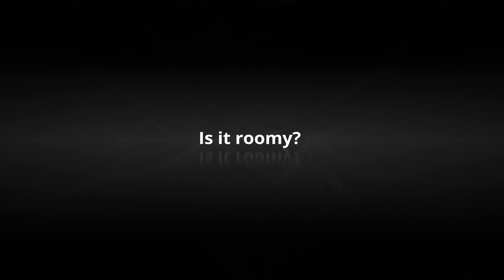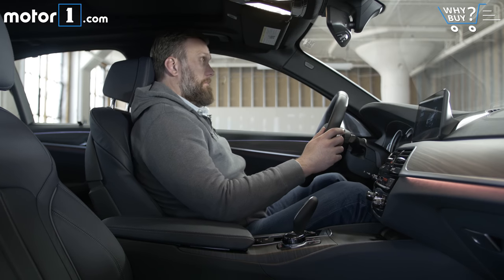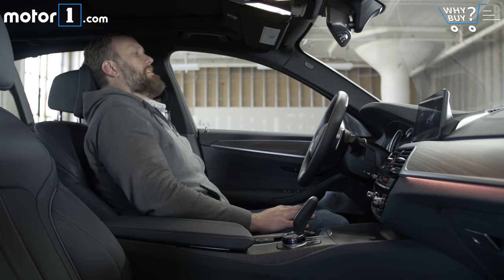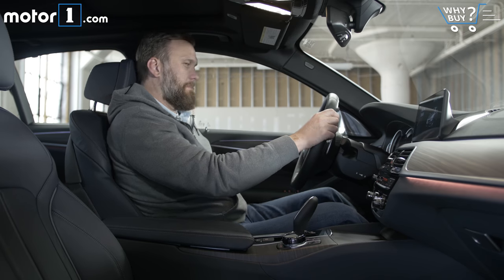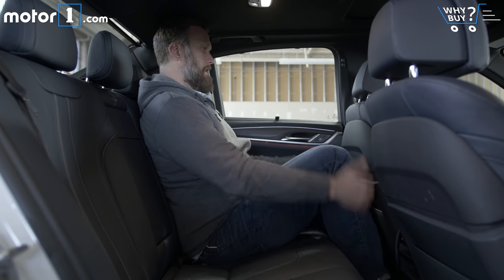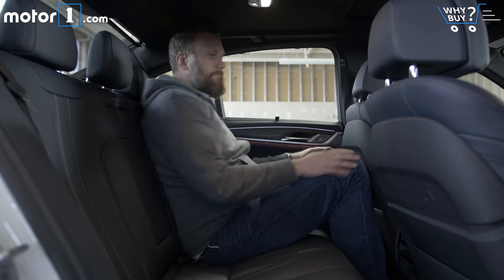Is it roomy? Very tall, very short, and all of the human beings in between should find a good seating position behind the 5 Series steering wheel. I appreciate that the seat sinks very low, giving me lots of headroom even with the powered sunroof above me. This is a mid-sized car, so room in the back is adequate, but in typical BMW fashion, rear passengers are more cramped back here than they would be in most of the competitive cars.